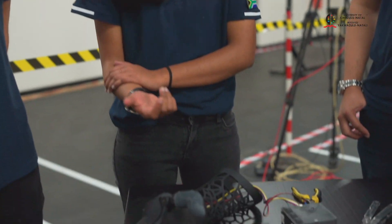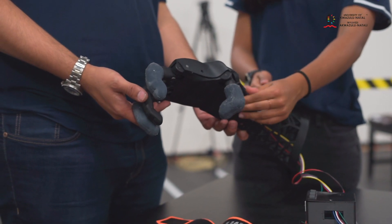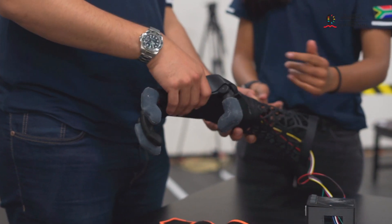This hand is actuated by EMG signals on our pilot, so he controls the opening and closing of the hand, and that's how he'll be performing all the tasks.